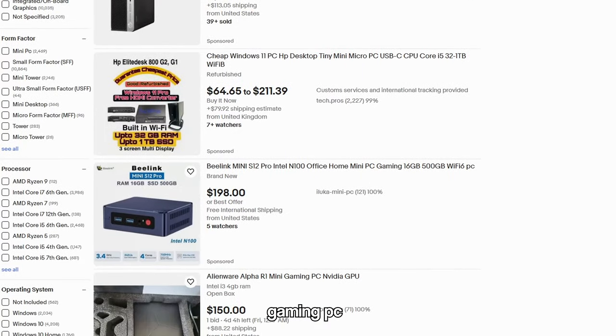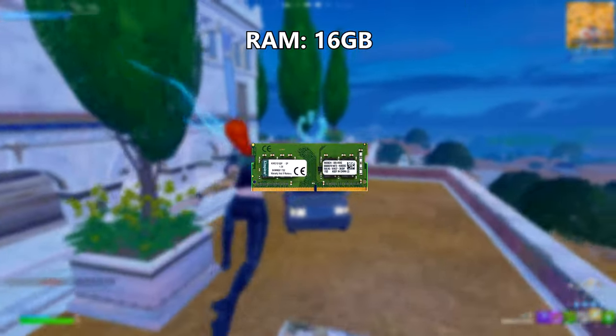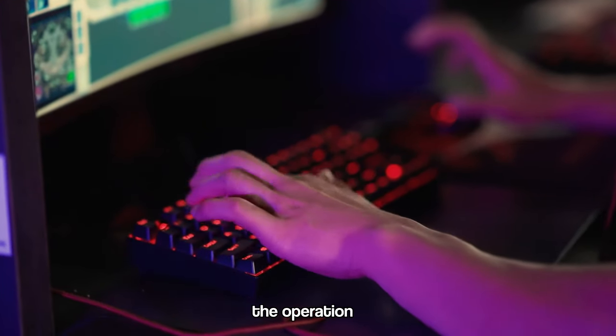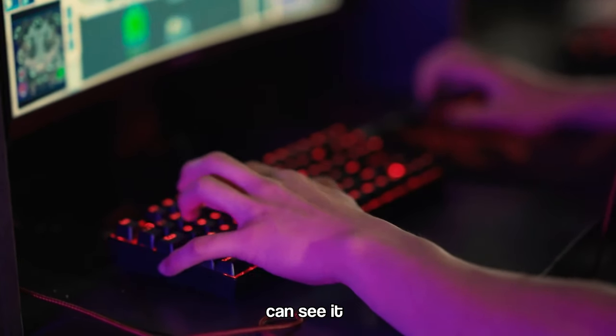I bought the mini gaming PC on eBay at a good price. This equipment is composed of the following components: Ryzen 5700U processor, 16GB RAM, 1TB of NVMe storage, and Wi-Fi 6. Now we are going to check the operation of the equipment in several games. Remember to subscribe and comment on this video so that more people can see it.